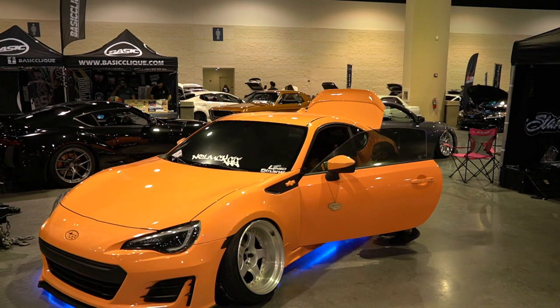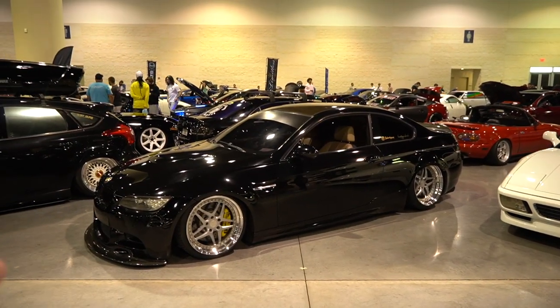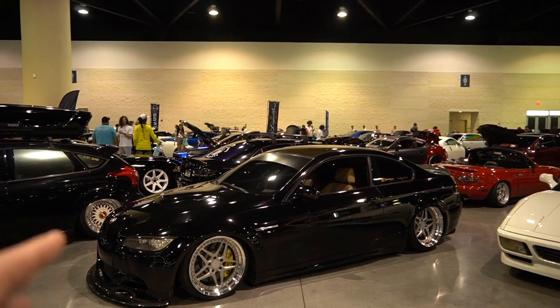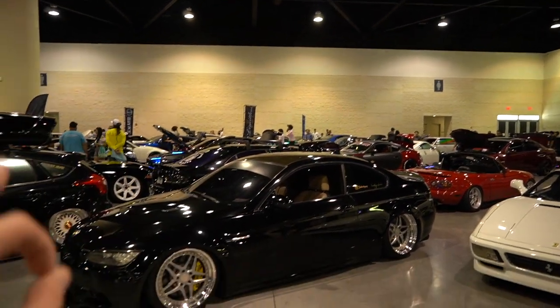We've got a peach GT86 — shout out to Luke, no-luck.gg. And we've got another beautiful E92 M3 on the Heritage wheels, bagged on its nuts, chrome with the gold hardware matching the gold carbon roof. Very good.